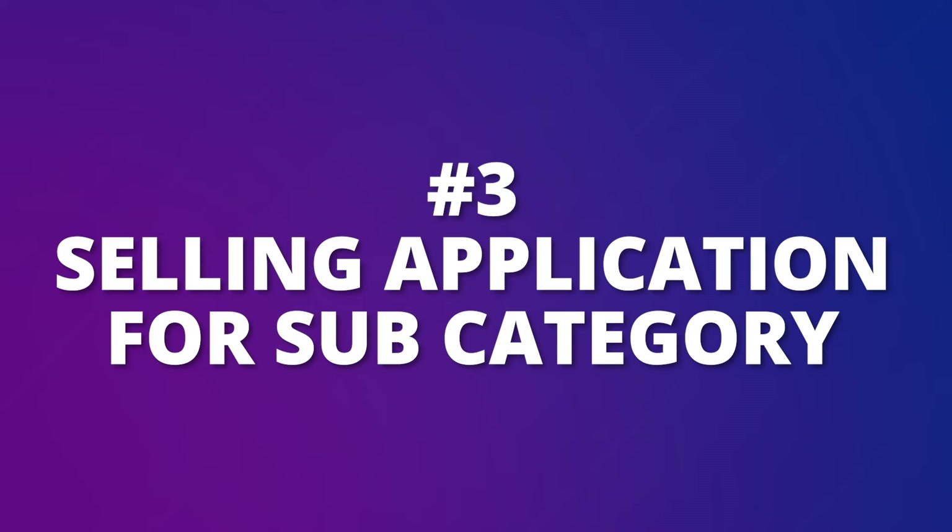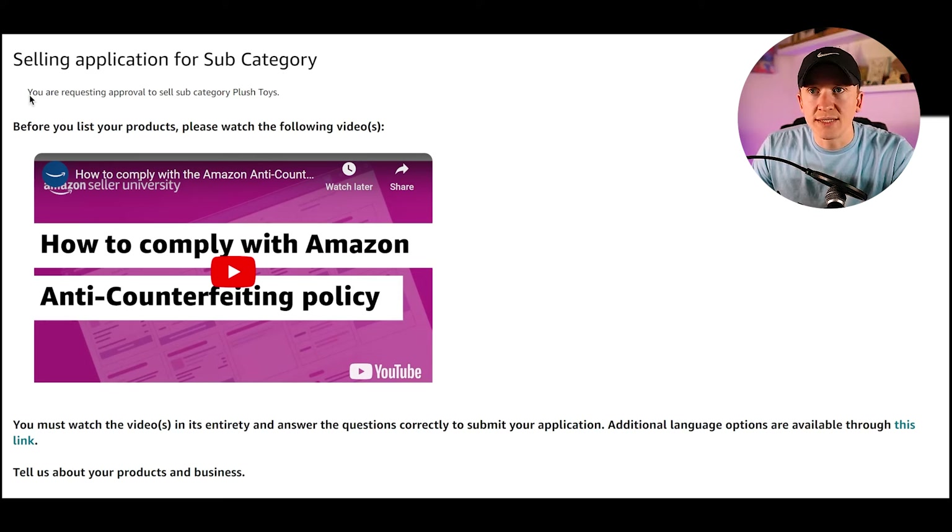The third type is for a particular subcategory — in this case, requesting approval to sell in the subcategory of Plush Toys. Before you list your products, it asks you to please watch a video: 'How to Comply with Amazon's Anti-Counterfeiting Policy.' When you watch that video, you'll be given questions you must answer correctly. I recommend always reading through those questions and answers carefully, because Amazon may change them in the future. You must watch the video in its entirety and answer questions correctly to submit your application.